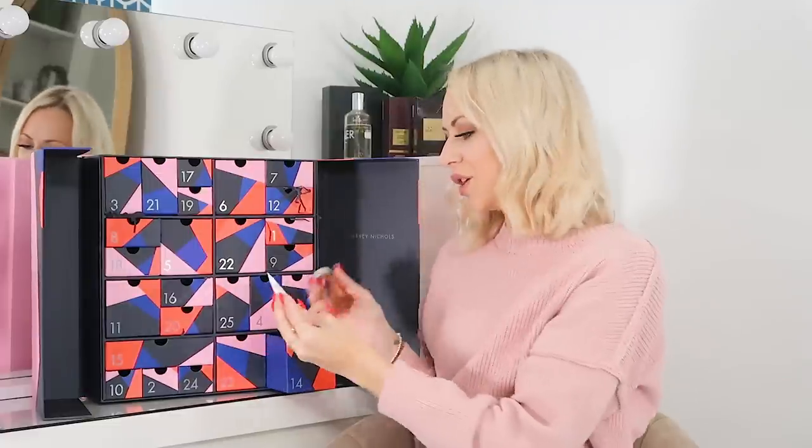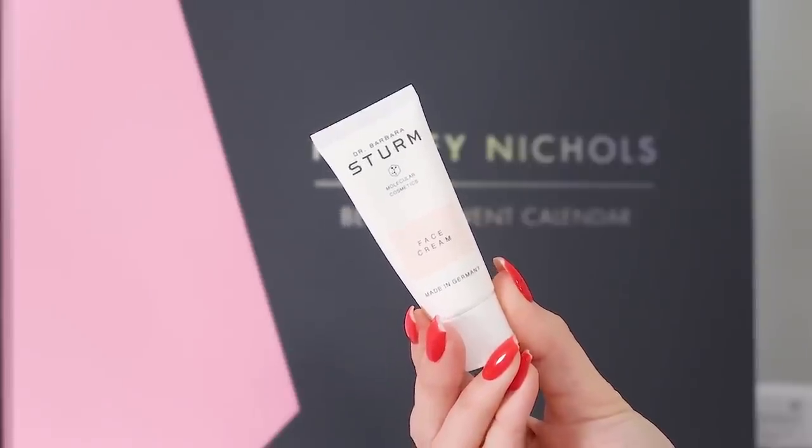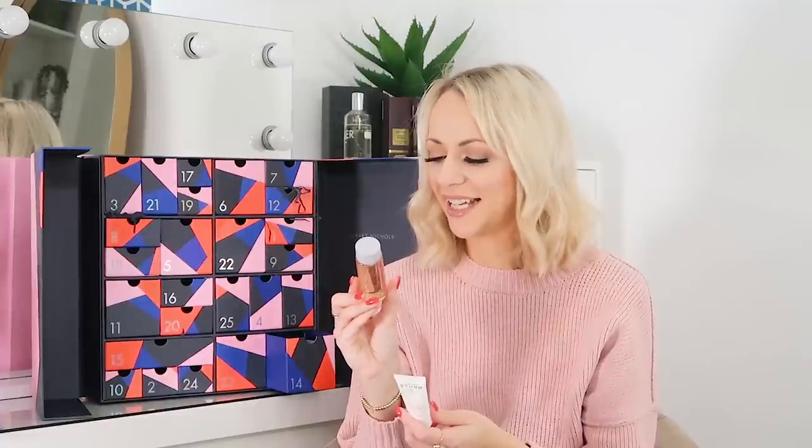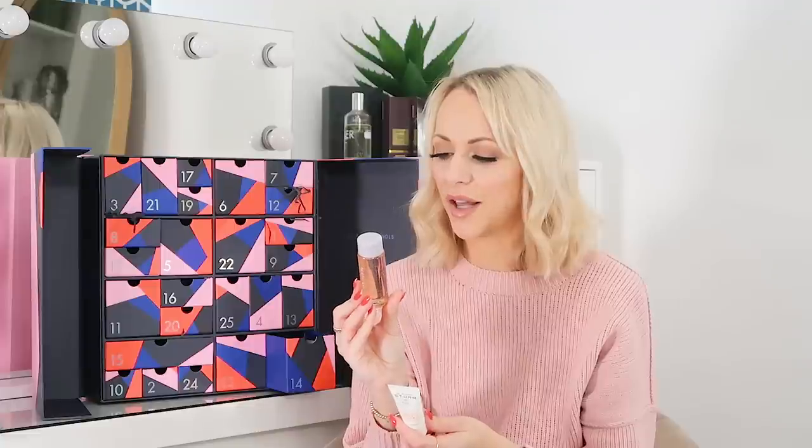Day 14 and we've got a couple in here: the Dr. Barbara Sturm Face Cream in 20ml — a scientific-based skincare brand so you can really count on the results — moisturising and anti-aging. Then the Fenty Skin Fat Water Pore Refining Toner Serum in 50ml, which does both toning and serum treatment. Use day and night on clean skin, applied all over face. Both of these can easily slot into your regime without replacing anything, and 20ml should last you a good amount of time.